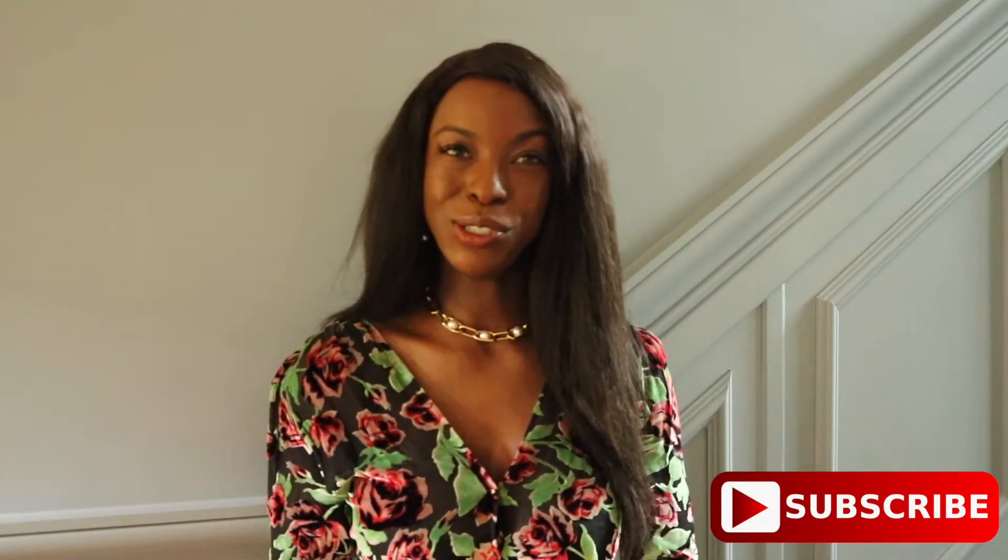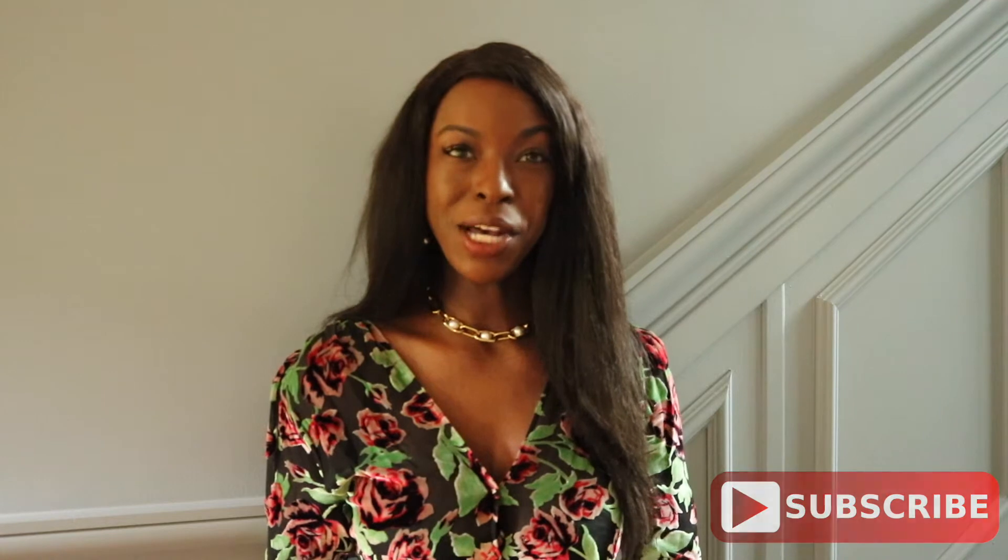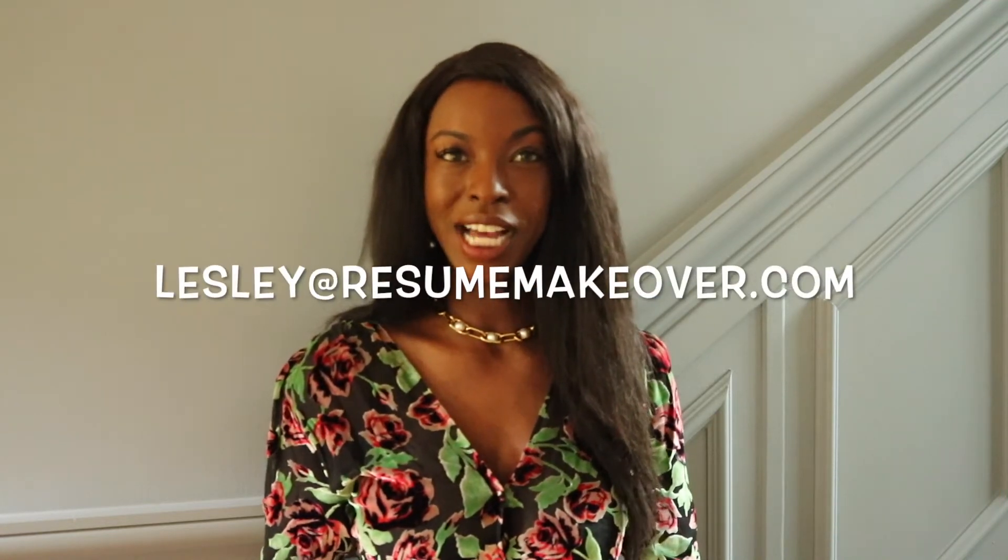For more resume and job-related tips, subscribe to this YouTube page, shoot me an email at lesley at resumemakeover dot com to get my resume help, or check out my website. Thanks, talk to you soon.